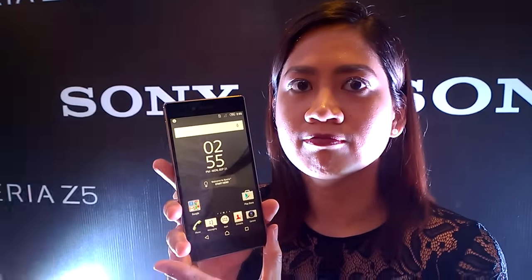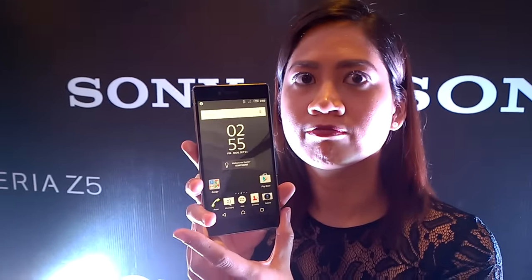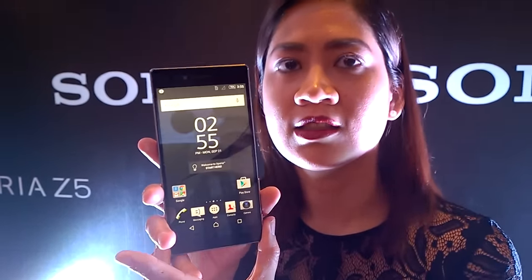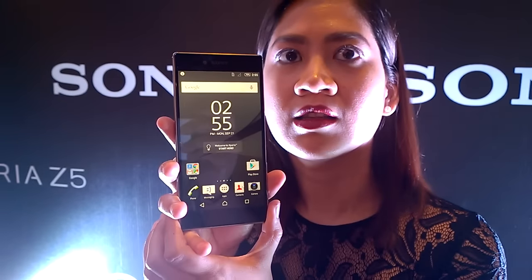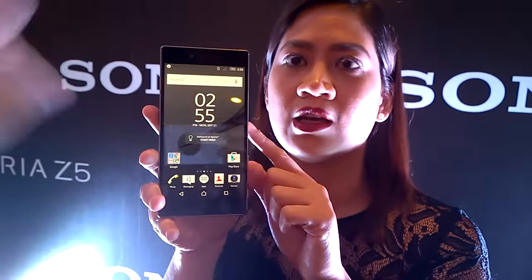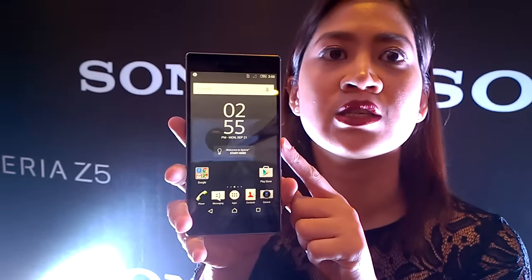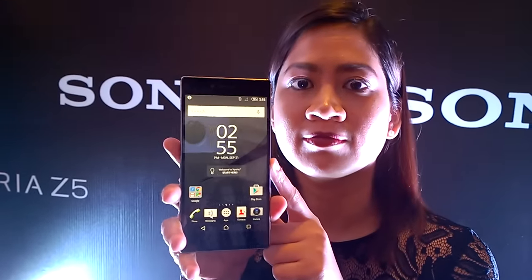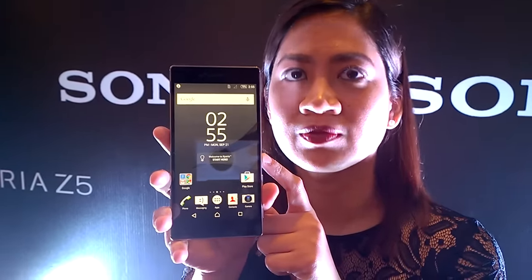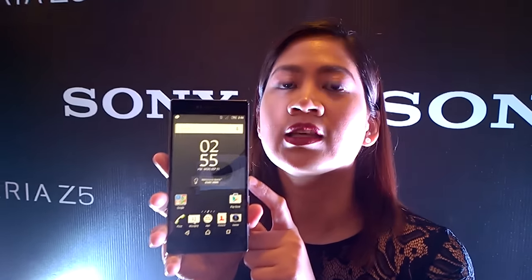So you have full HD, and then above that is quad HD, but beyond that is also 4K. This is the same resolution as your new high-end 4K TVs. And you managed to put it in a 5.5-inch smartphone — a super high-resolution, over 800 pixels per inch smartphone. It's the world's first 4K Ultra HD smartphone.